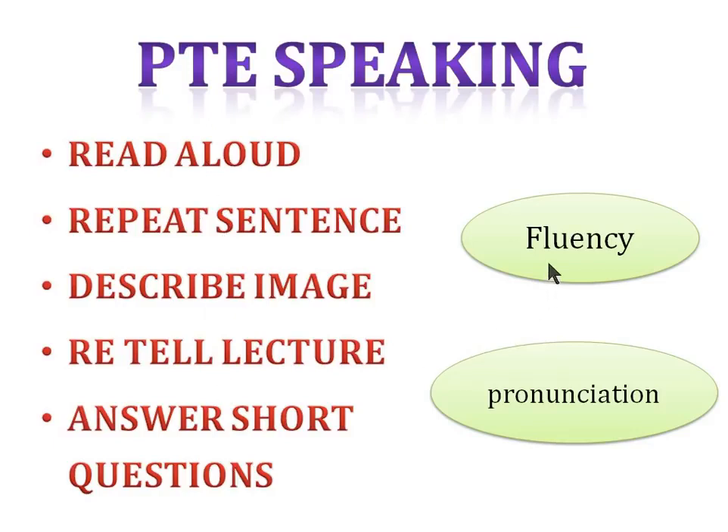For example, in read aloud there are seven to ten items, and all these items are assessed based on fluency, pronunciation, and content. So technically, if your oral fluency is good and your pronunciation is good, content doesn't matter as much — you can easily score more marks in PTE speaking. Marks are awarded for fluency and pronunciation in every section.